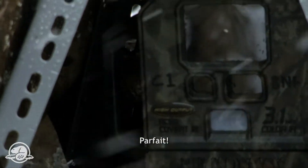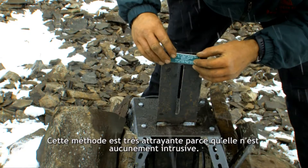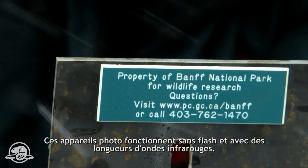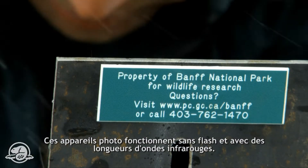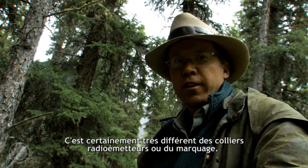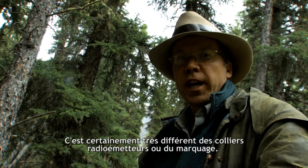Part of the attraction is it's totally non-invasive. These cameras go off without a flash and they use infrared wavelengths. So it's certainly much different than radio collaring or tagging.